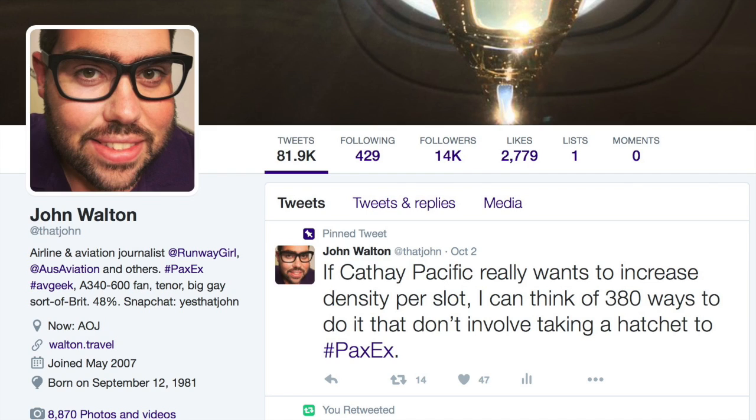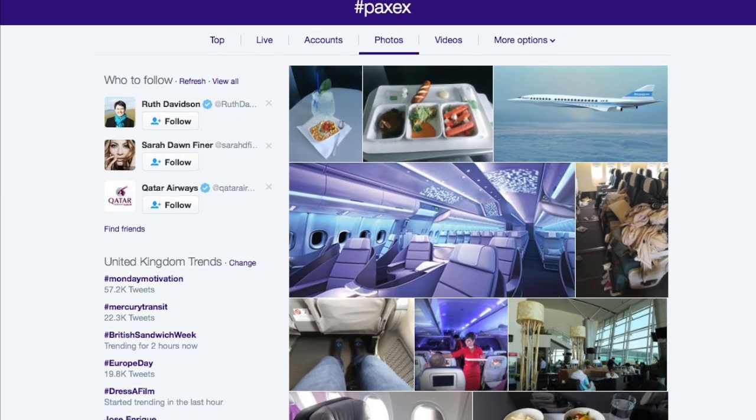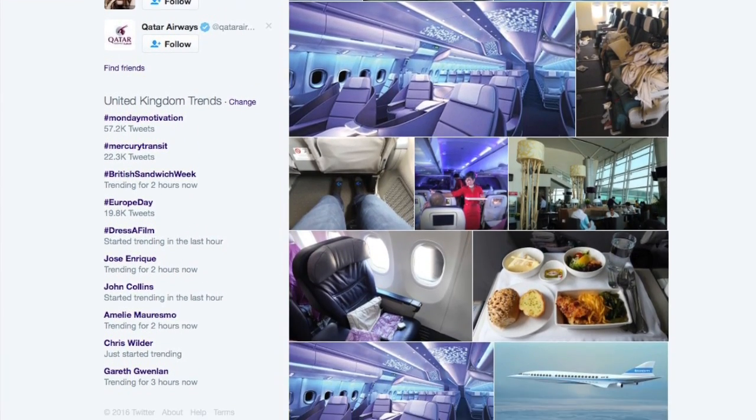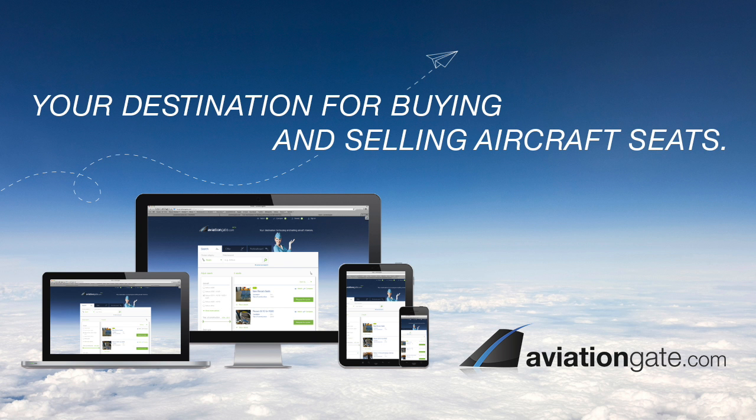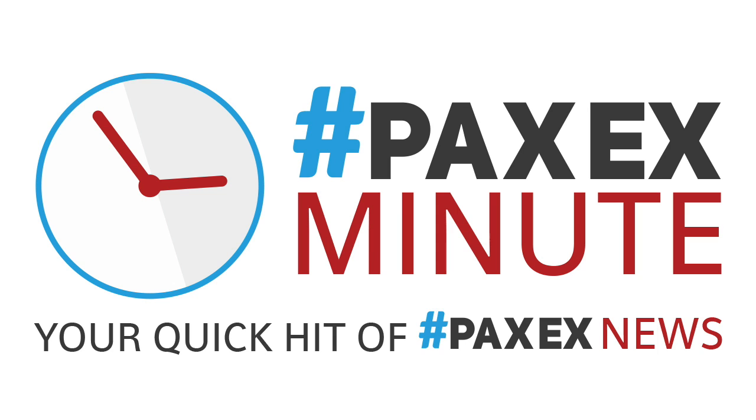That's all for this week. Follow us on Twitter at ThatJohn and at RunwayGirl, keep up to the minute with the PaxX hashtag, and join us next time for the Runway Girl Network PaxX Minute. We'll see you next time.